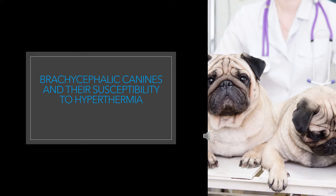Brachycephalic canines and their susceptibility to hypothermia. Brachycephalic canines are especially susceptible to hypothermia, as their shorter and wider skulls make panting more difficult. Despite this fact, Brachycephalic breeds are increasing in popularity with owners. Since 2007 there has been a 3,104% increase in acquisitions of French Bulldogs, 193% increase in pug acquisitions and 96% increase in Bulldog acquisitions. This increase in Brachycephalic canines will impact veterinary workload and poses an ethical question on whether continuous selective breeding of these animals to further change phenotype is detrimental to the welfare of the animals.